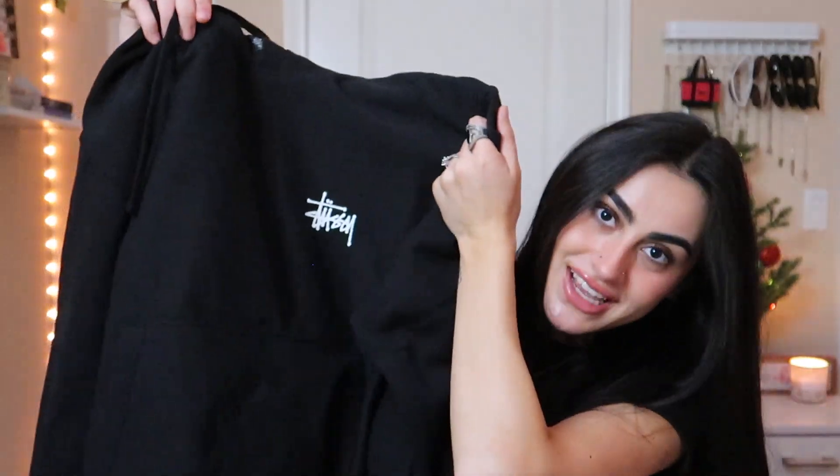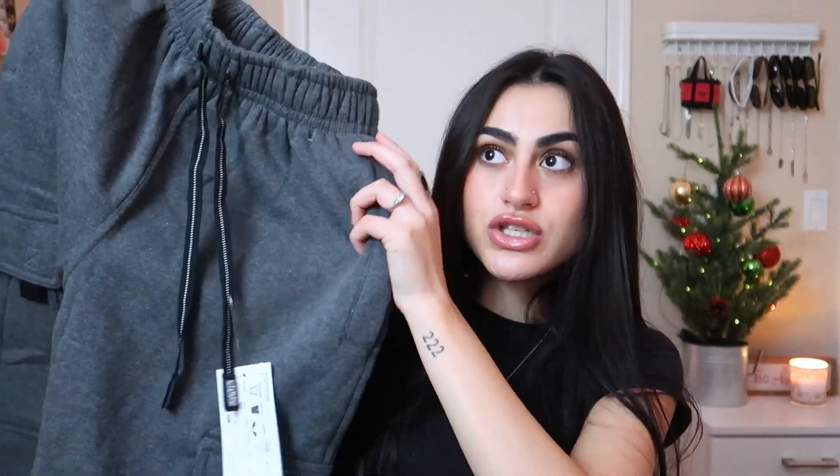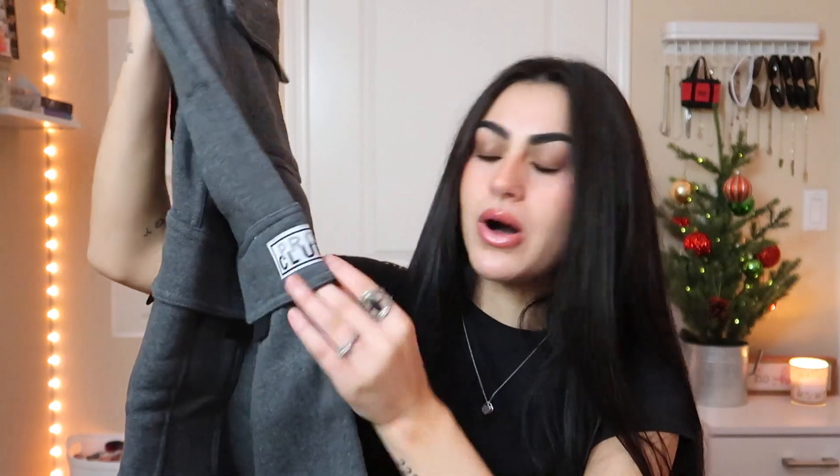The next thing my dad got me — I couldn't believe it when I opened it — is a Stussy hoodie. I have been wanting one of these for so long. The next thing I got were these Pro Club sweats. I've been wanting to get my hands on a pair of these for so long; they've been sold out at like every store. They look so comfortable and I love the pockets.